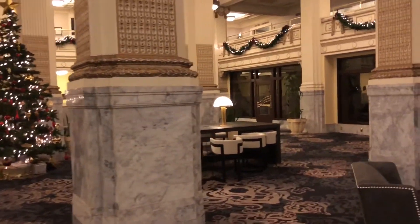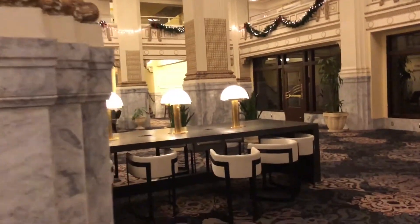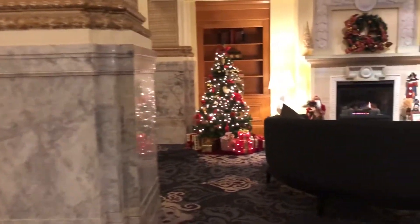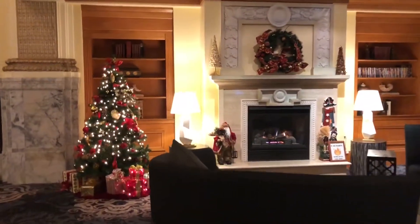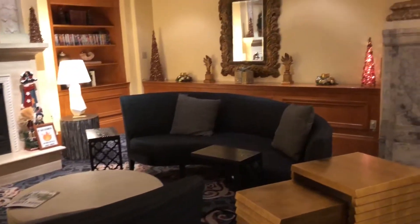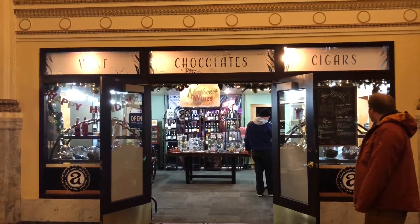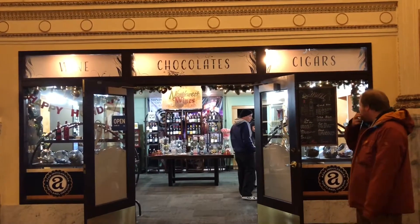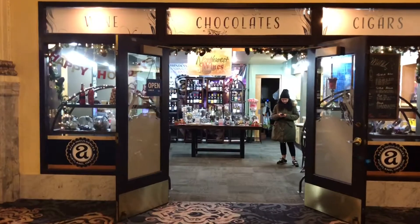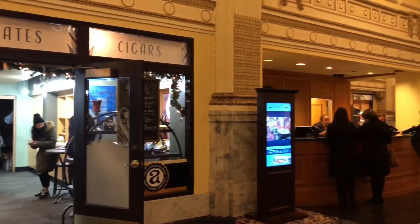Right here is a table with a lot of plugs, so if you want to plug in a laptop or something and sit, that works great. They've got some more Christmas decorations over here, a fireplace, and a little sitting area. This is a really beautiful lobby. They also have a wine, chocolates, and cigar store right inside the door, next to where you check in.